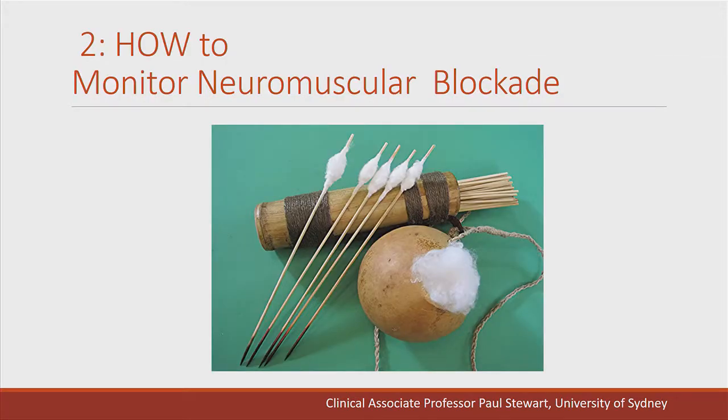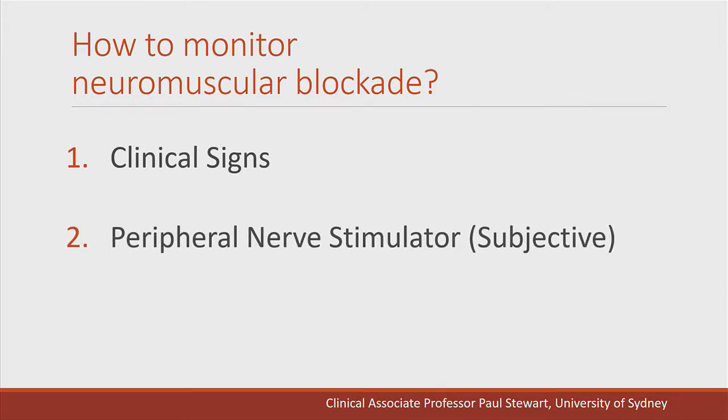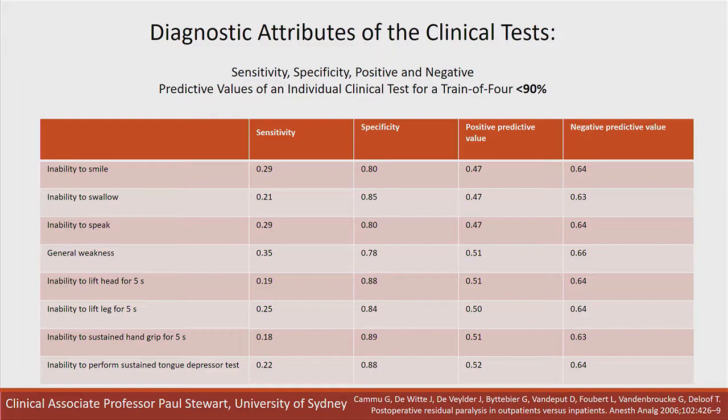How should we monitor neuromuscular blockade? Many anaesthetists use clinical signs. We have subjective monitoring with the peripheral nerve stimulator, and then quantitative objective monitors. Clinical tests for residual paralysis many require an awake, cooperative, and in some cases extubated patient. None of these tests can reliably exclude residual blockade. Analysis by Camus showed that any of the clinical tests people use are not sensitive enough.